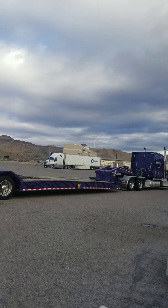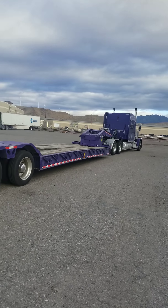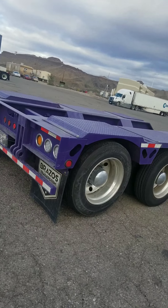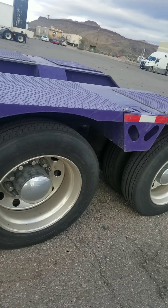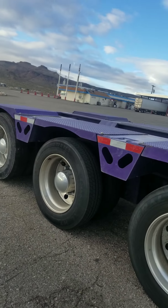I'll show you guys what we're working with tomorrow. It's a brand new Peak 389. We're going to do all the wheels. First we're going to wash. It's filthy.